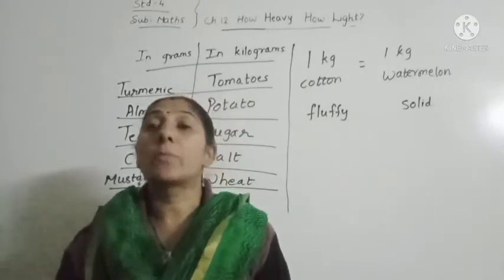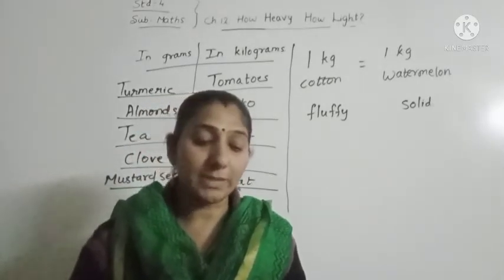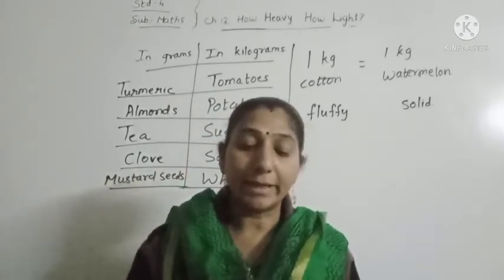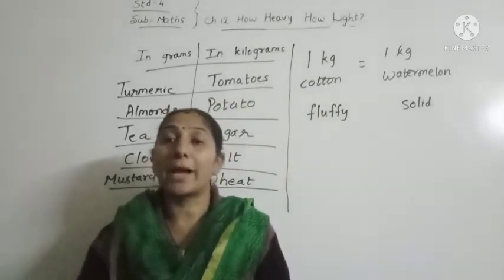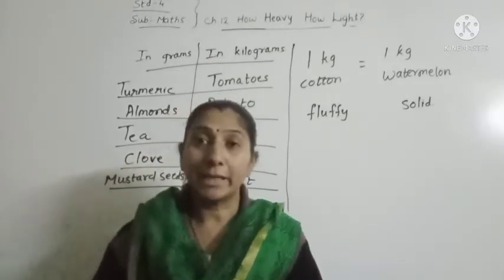We will continue with page number 138. Grams and kilograms. We have to name 5 things that we usually buy in grams and in kilograms — listing out some of the things which we buy in grams and some of the things which we buy in kilograms.